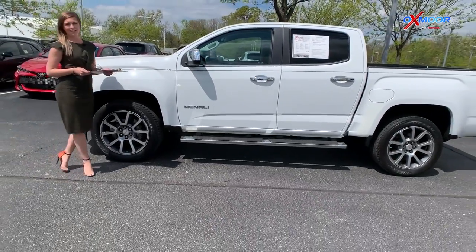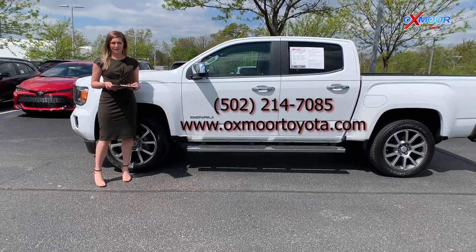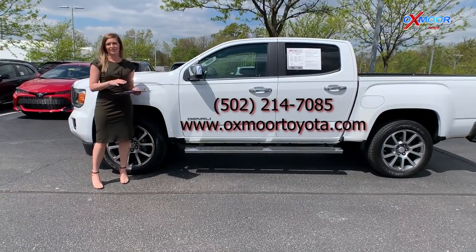If you guys are interested in any one of these vehicles or if you do have questions, you can find us online or give us a call. All of that contact information is going to be right up here on the screen. Thanks so much.